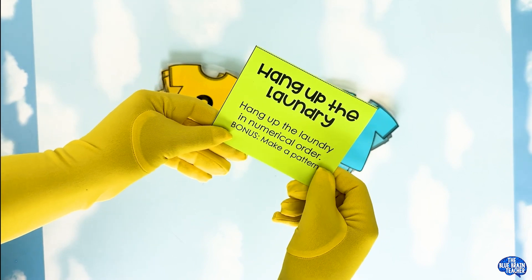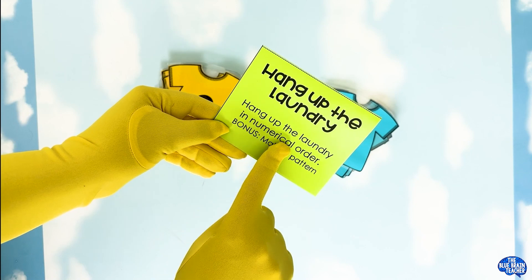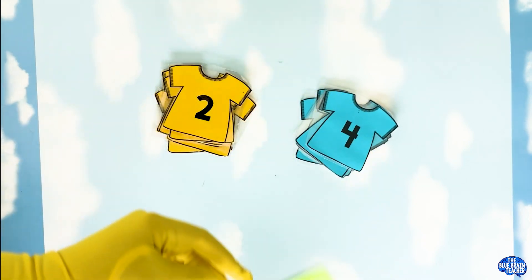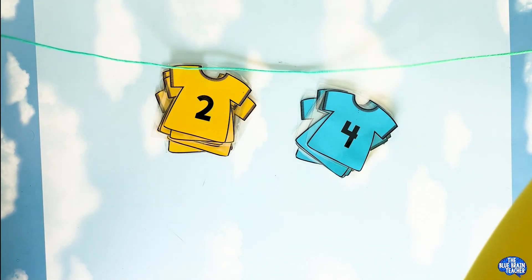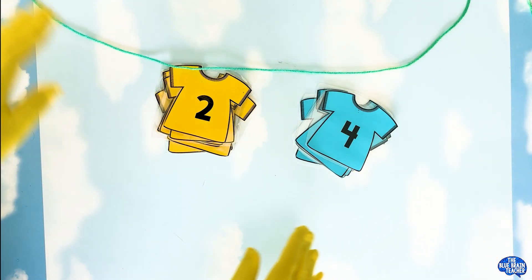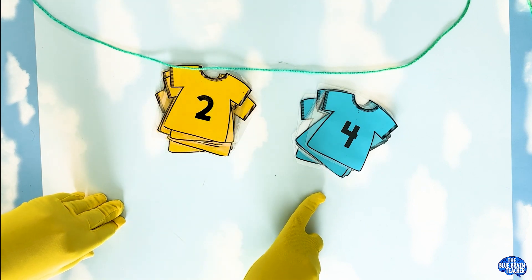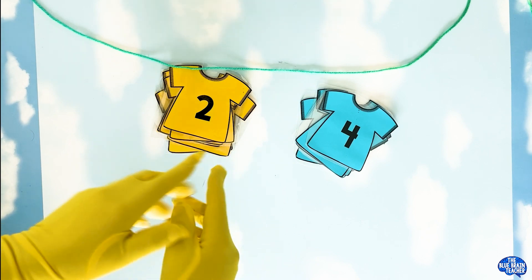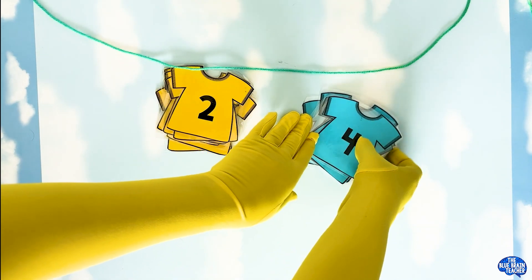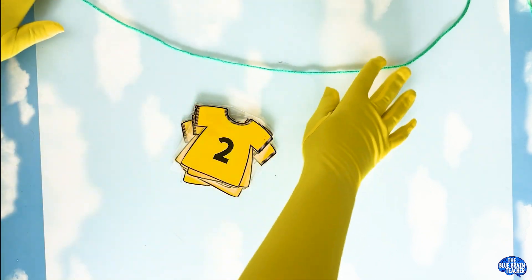Okay, we're going to hang up the laundry — hang up the laundry in numerical order. Let's get our laundry line out. So we have the yellow pile and we have the blue pile of paper t-shirts. Let's go with the yellow. I'm going to put away these blue t-shirts for another game later.